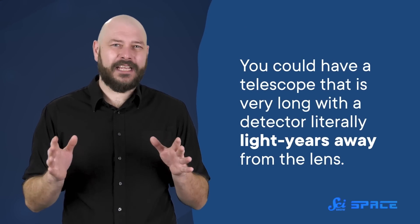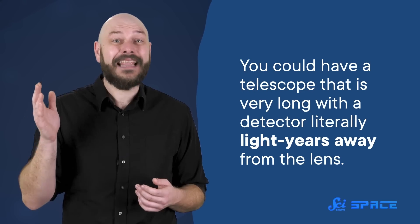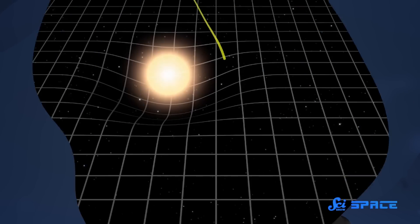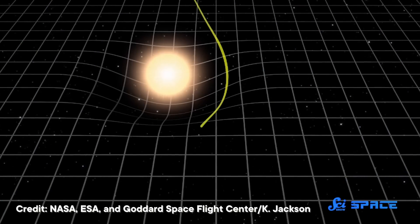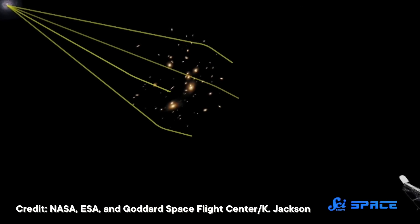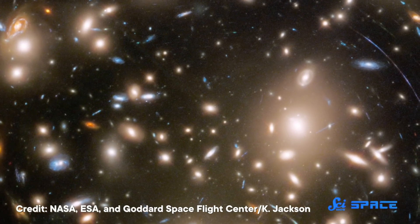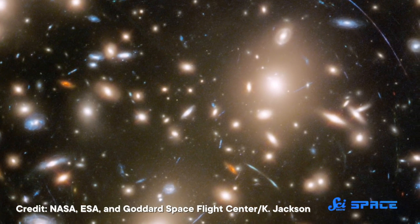There's no reason the detector and the lens of a telescope have to be in one piece. In theory, you could have a telescope that is very, very, very long, with a detector literally light years away from the lens. And indeed, those telescopes exist thanks to gravity. Gravity warps space — very massive objects distort space around them, and warping space causes light passing through it to bend as well. And bending light is what the lens of a telescope does. In very particular situations, this effect creates an accidental telescope.